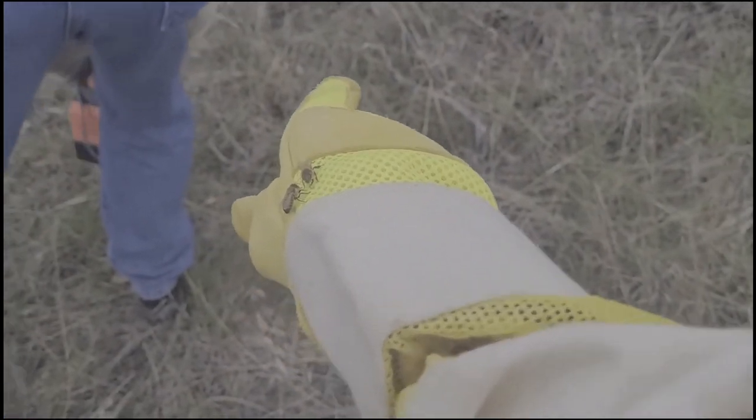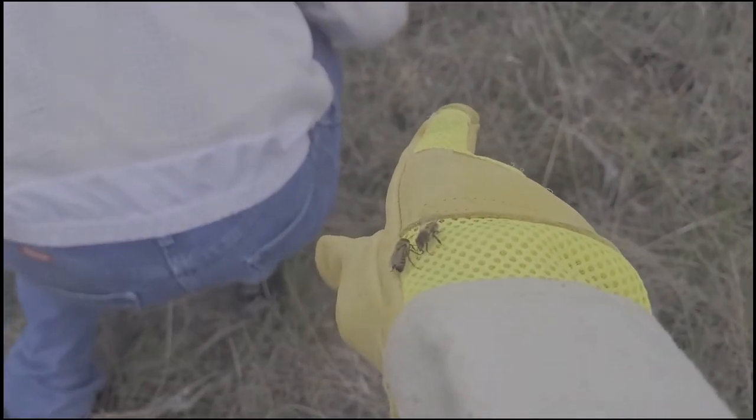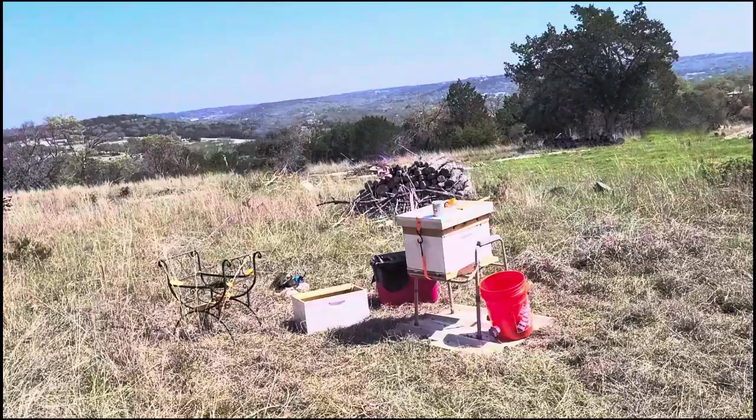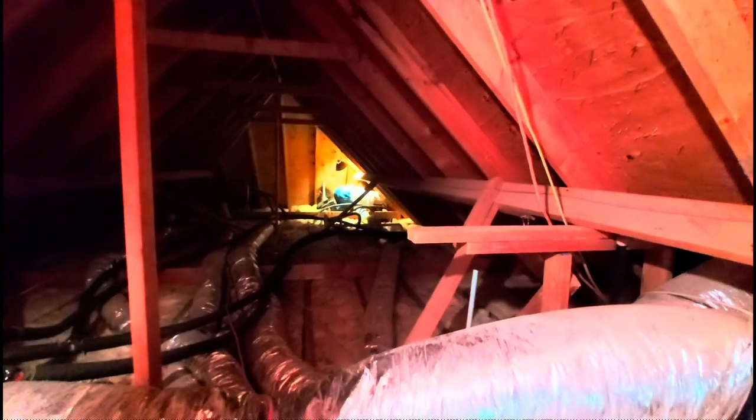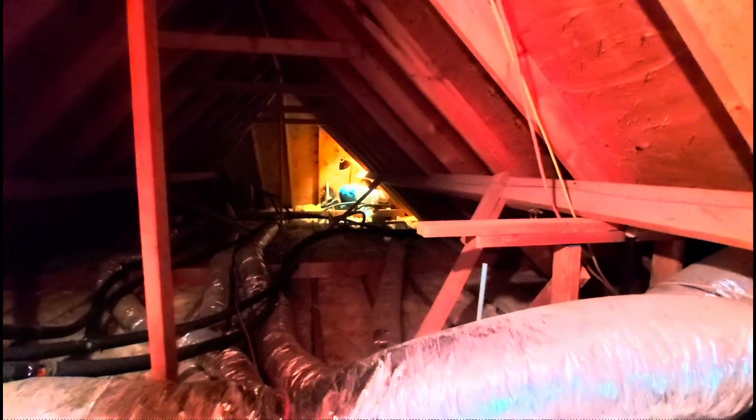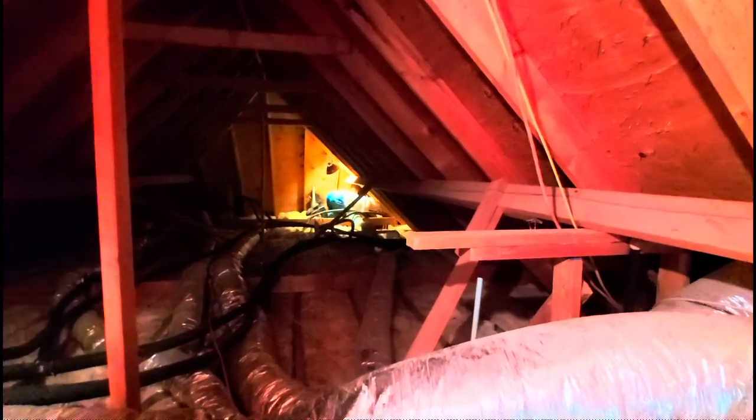Our friend Becky Key is a local realtor, and she asked us to get the bees out of the attic in a house she's selling for one of our neighbors. It turned out to be a rather large attic, and of course the bees were holed up in the farthest point, in the most inaccessible place in the attic. But we thought we could help Becky out.